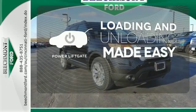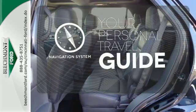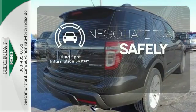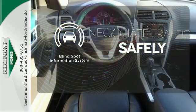With the power liftgate, it comes with a navigation system to easily guide you to your destination. Safety comes from being aware of your surroundings, and for that, the blind spot indicator can't be beat.